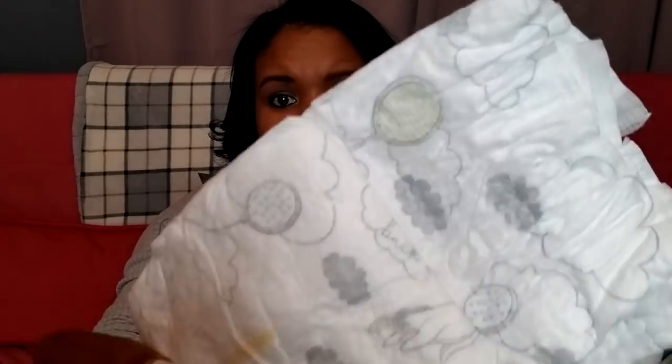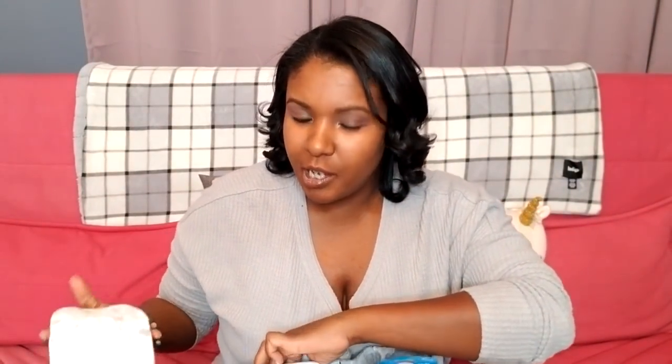First things first: diapers — lots and lots of diapers. I use the Huggies Lil' Snugglers, size two. I always thought I was going to be a Pampers person — I just thought Pampers smelled like a baby, the way Johnson and Johnson products did. But when I used the Pampers diapers, they would stick to Luna's bum and I didn't like that, so I switched to Huggies. She's been in size two for about four or five months now.